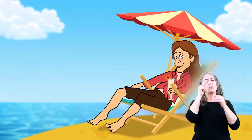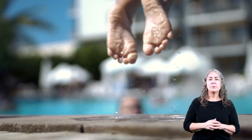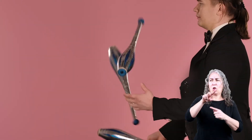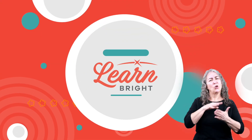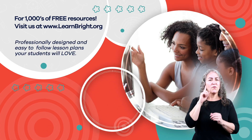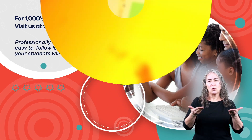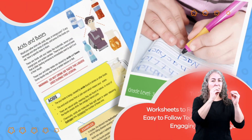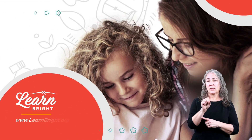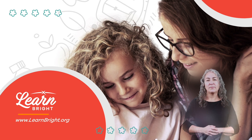So, the next time you're jumping on a trampoline or even sitting in a chair, think about Newton's Third Law. Turns out there are actions and reactions happening everywhere you look. Hope you had fun learning with us. Visit us at learnbright.org for thousands of free resources and turnkey solutions for teachers and homeschoolers.